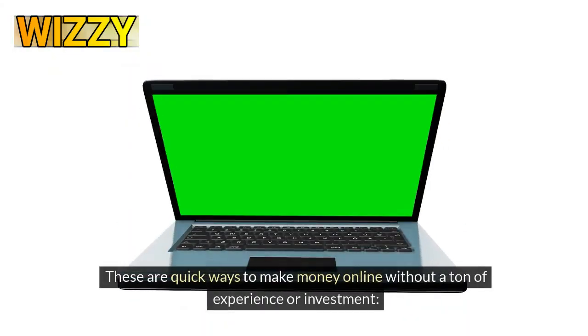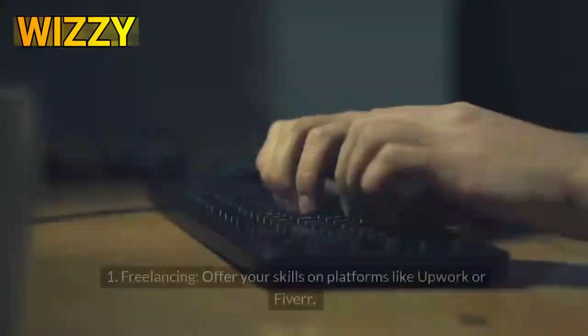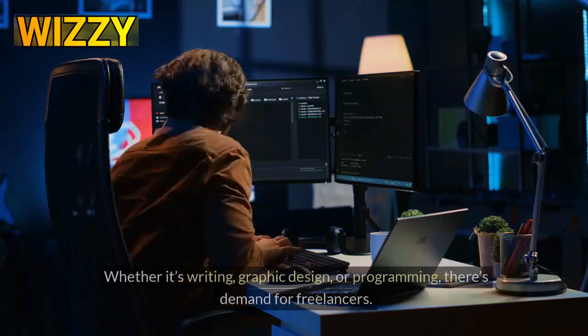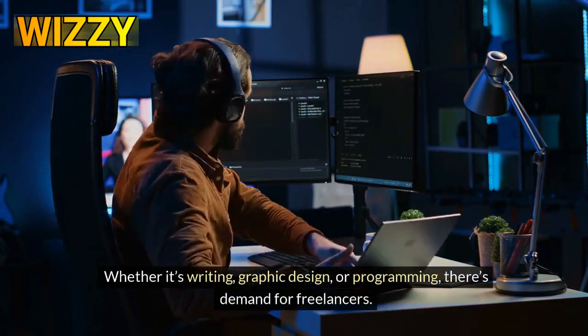These are quick ways to make money online without a ton of experience or investment. Number 1: Freelancing. Offer your skills on platforms like Upwork or Fiverr. Whether it's writing, graphic design, or programming, there's demand for freelancers.